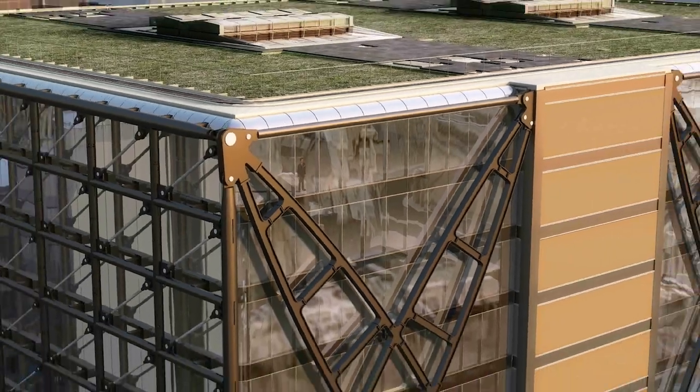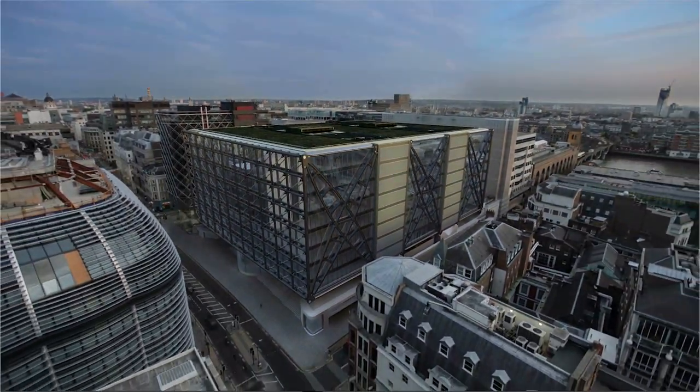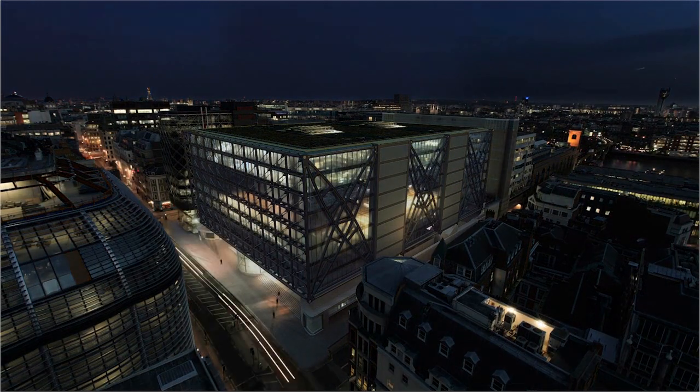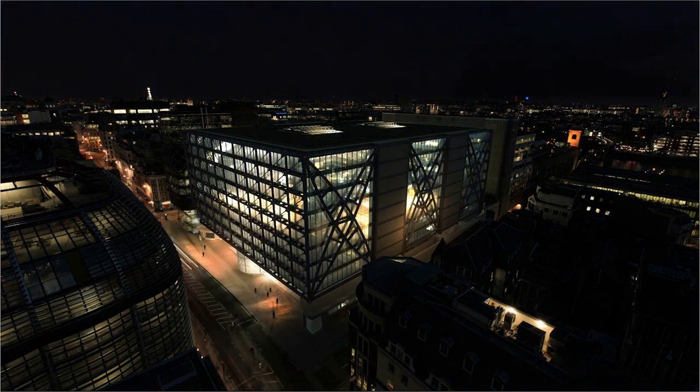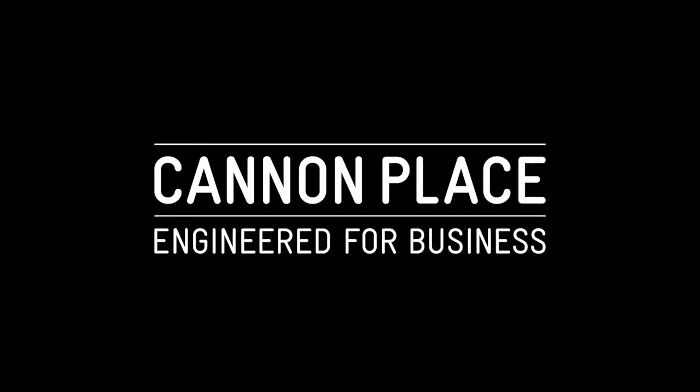Cannon Place is a building created with the occupiers' needs central to every design decision. A building where form really does follow function. A building that has been engineered for business.